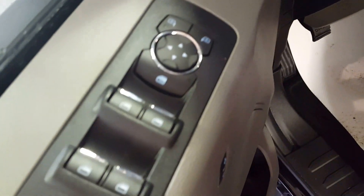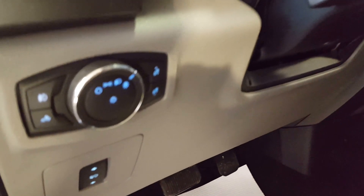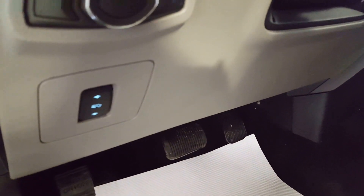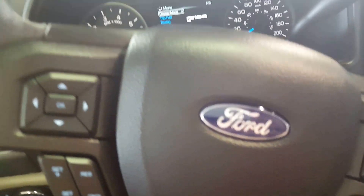You have your power windows, power mirrors, and power locks. There's automatic adjustable seating with lumbar support for your driver and passenger, cloth upholstery interior. You also have your automatic headlights right there, as well as telescopic pedals, and a grab bar right there to help you get up inside the truck.